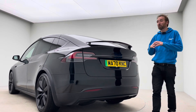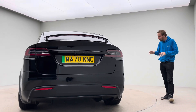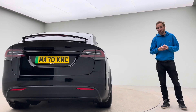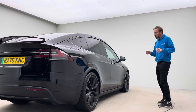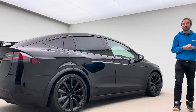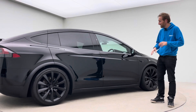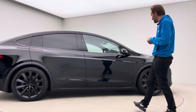So obviously here at Car360, we have a lot of EVs in stock — probably 80 to 85% EV. But the Model X is still the pinnacle for many people around the business. The aim of this video is twofold: one, to explain a little bit about how we operate here at Car360, and secondly, to talk you through some of the key features on this absolutely stunning car.